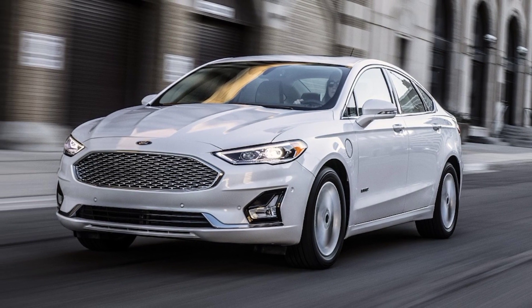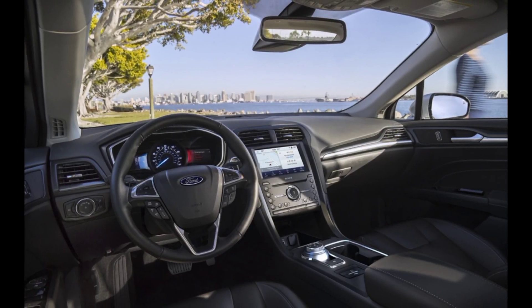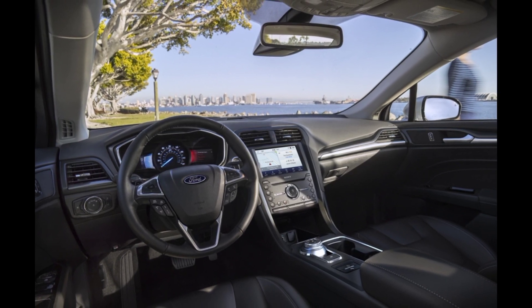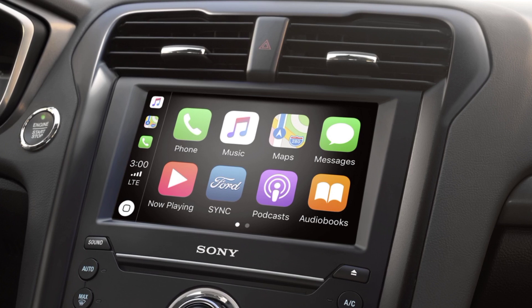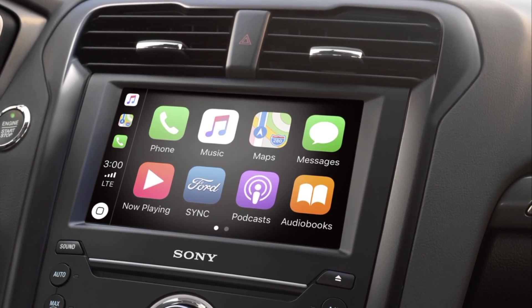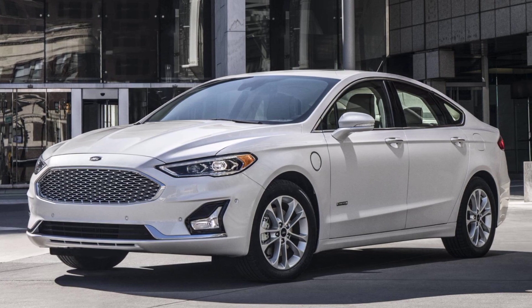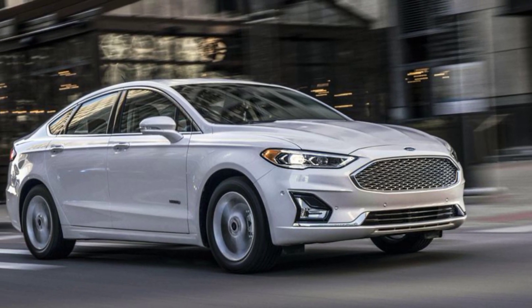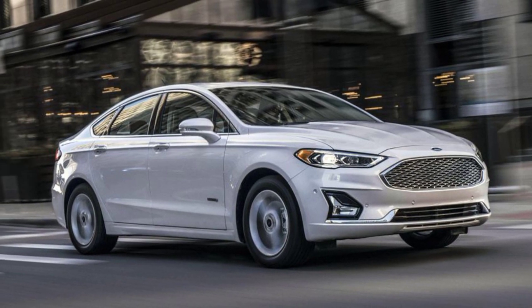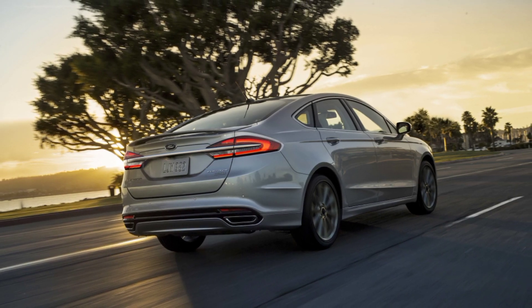Standard features in the 2020 Fusion Hybrid include an easy-to-use 8-inch touchscreen interface, Apple CarPlay, Android Auto, a Wi-Fi hotspot, Ford's MyKey, TIN driver system, and an entire suite of active safety aids. The Ford Fusion Energi plug-in hybrid is also available. When using a combination of gasoline and electricity, it's about $150 cheaper to own per year than the Fusion Hybrid.